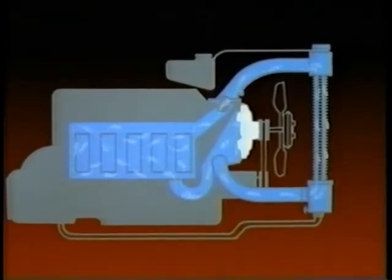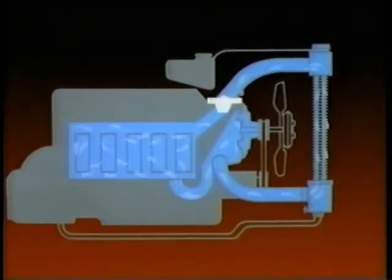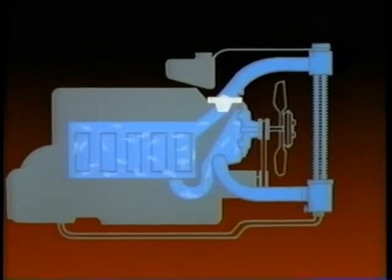The water pump is its heart, circulating coolant continuously through the engine block, heads, and radiator. The thermostat regulates the engine's normal temperature by routing coolant to the radiator or recirculating it through the engine block.